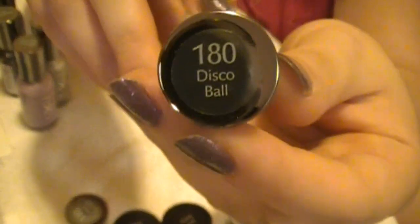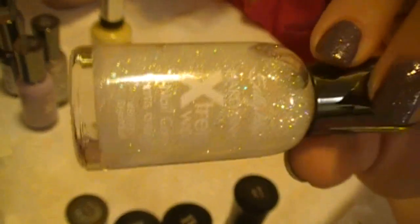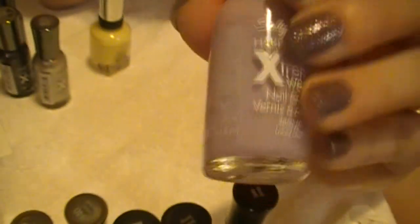Then I got number 180, Disco Ball. I thought I owned this and I didn't, so I had to go ahead and pick it up. It's clear-based with like some frosty white and some multicolored glitter with a multicolored sheen to it. Then I got 270, Lacy Lilac. It's like a pale pastel milky purple color and this is a cream color — no shimmer or shine to it.